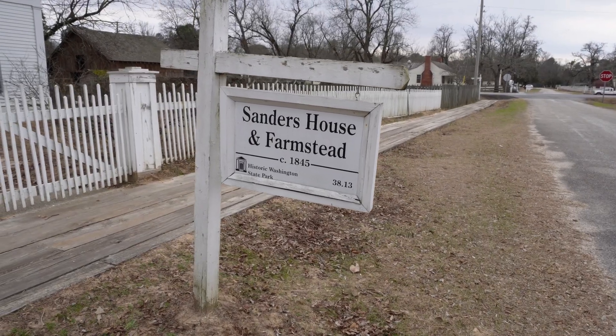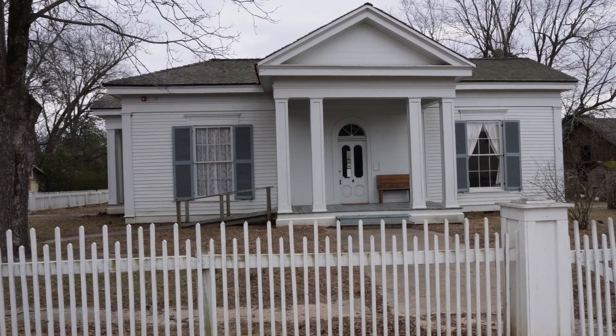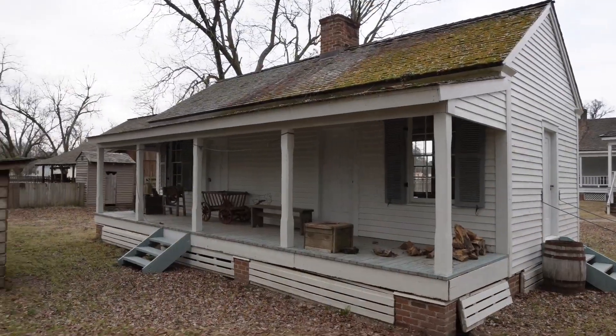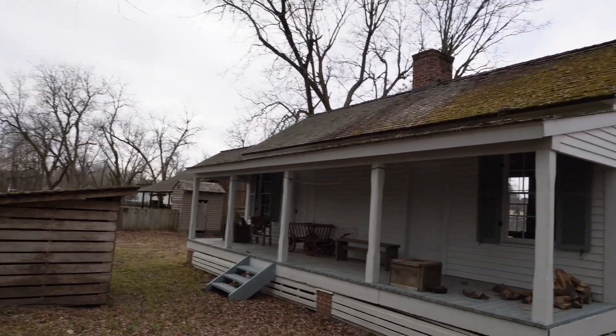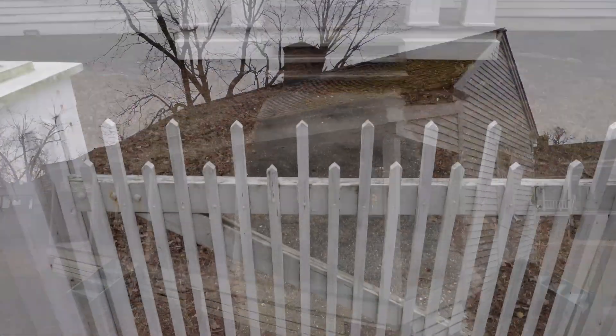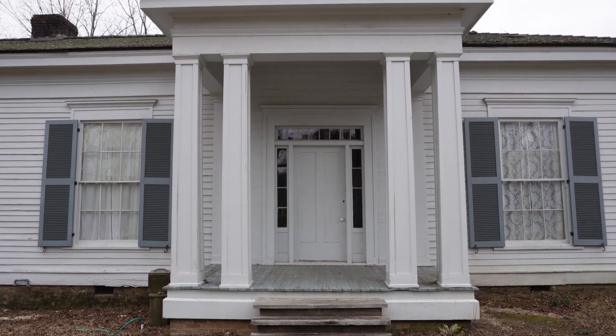This cool little homestead belonged to Simon T. Sanders and his wife. A small working farm, it still has the kitchen and the outbuildings on the outside of the house. They had a slave named Betsy Carey, who would end up staying on as a paid servant after emancipation.